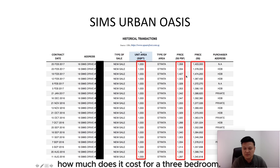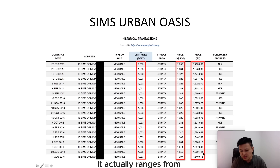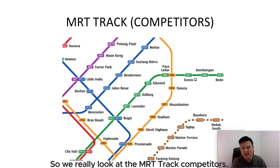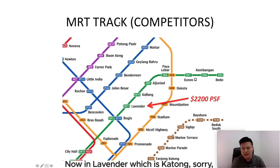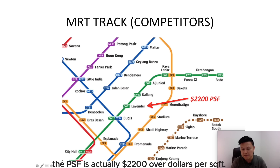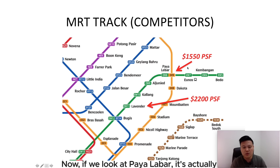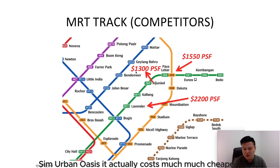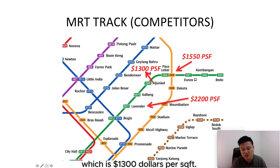The quantum for a three-bedroom in Sims Urban Oasis ranges from $1.3 million to $1.4 million — quite affordable. If we look at the MRT track competitors: Kallang Riverside near Lavender MRT is $2,200 PSF; Katong Regency near Paya Lebar MRT is $1,550 PSF; and Sims Urban Oasis is much cheaper at $1,300 PSF. Just a few station stops apart, but such a huge price difference.